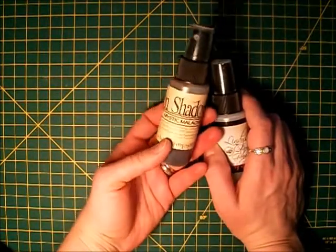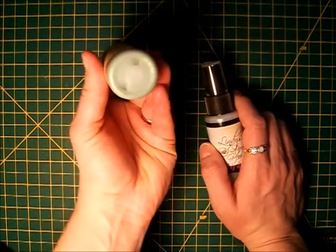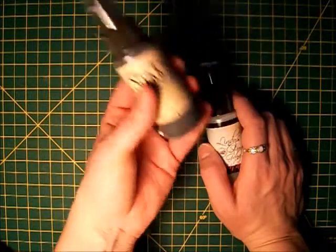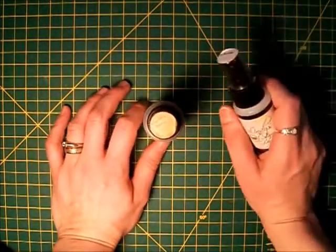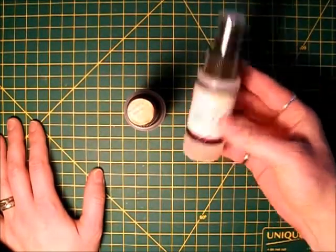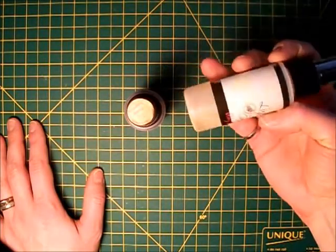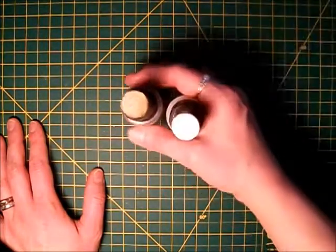Mystic Malachite is a Moon Shadow, so it's got a walnut-based ink, and you can probably see it at the bottom — the shimmer is like a really dark green. It almost looks like the green you'd see in a peacock feather. I love to use it on leaves to add a little variety of color. The other one is Blazing Sun — a Glitz Spritz with a pretty clear base and a gold shimmer that gives a nice golden shimmer to any project.